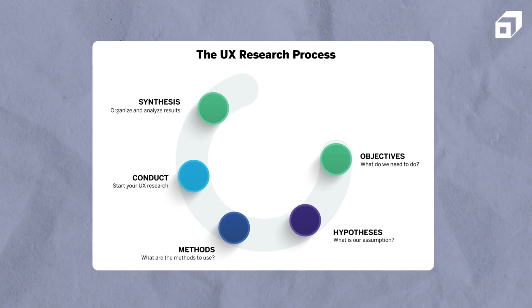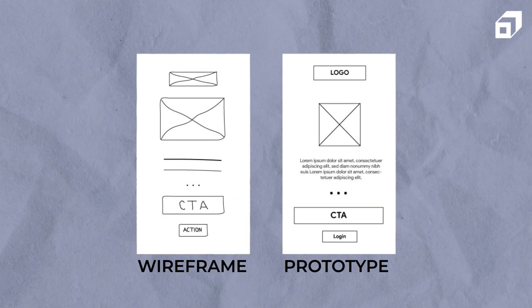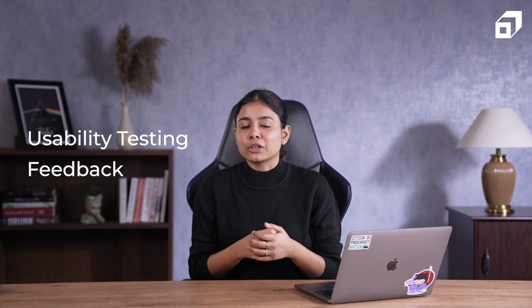UI/UX developers are also responsible for conducting user research to understand their target audience, their needs and preferences. They'll do wireframing and prototyping to visualize and iterate on design concepts, and they'll conduct usability testing to gather feedback and make data-driven decisions.